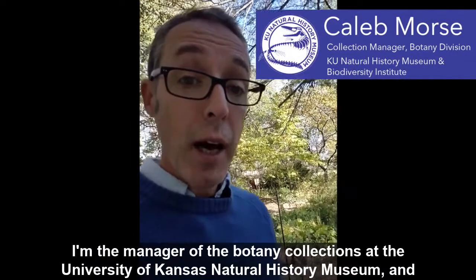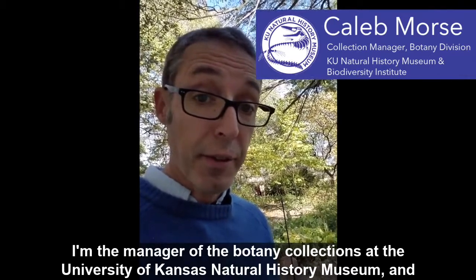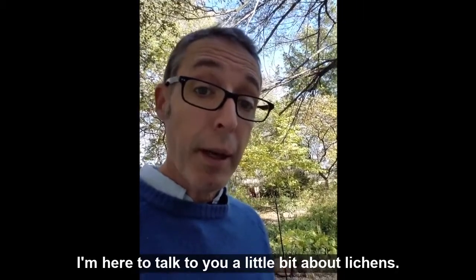Hi, I'm Caleb Morris. I'm the manager of the Botany Collections at the University of Kansas Natural History Museum and I'm here to talk to you a little bit about lichens.